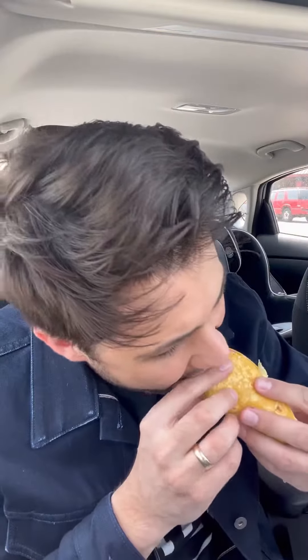Yes, this taco. I should have got more than one fish taco — I only got one, and I should have got at least two.